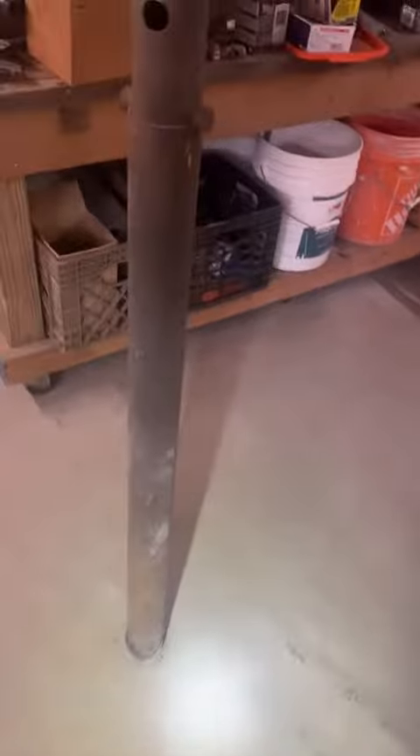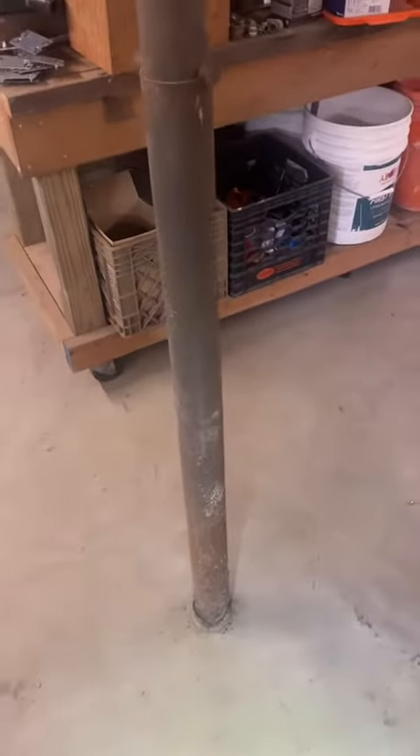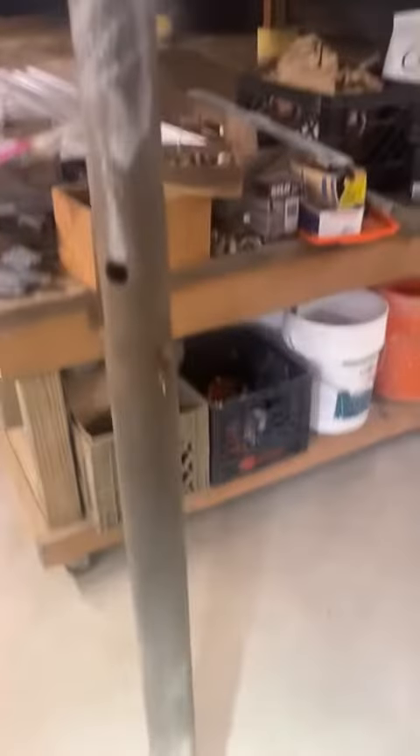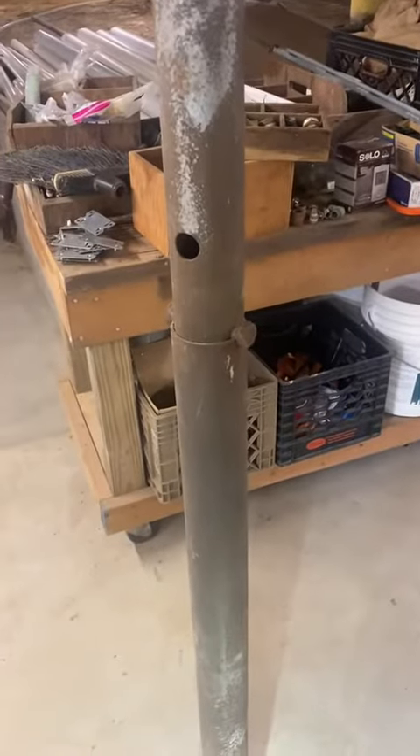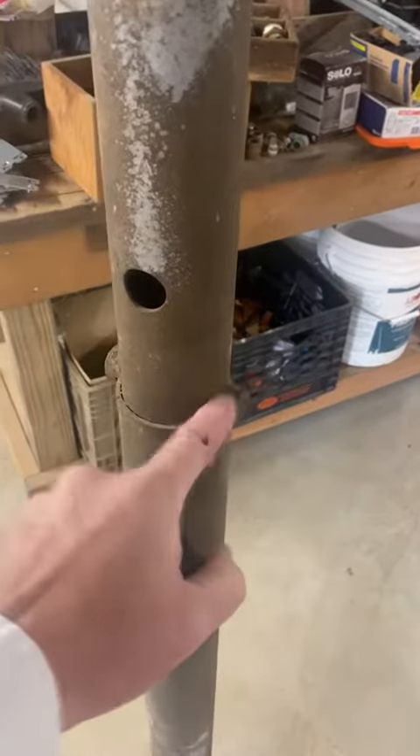Ed Nealon here — another day, another inspection in the basement of a house. Let's make it quick and easy. Main beam is not properly supported. These are temporary lolly columns — you can see they're temporary, they're pinned.